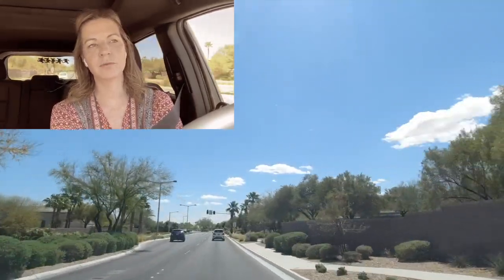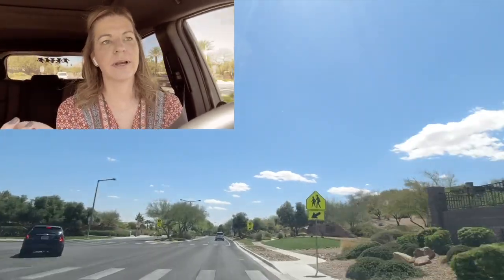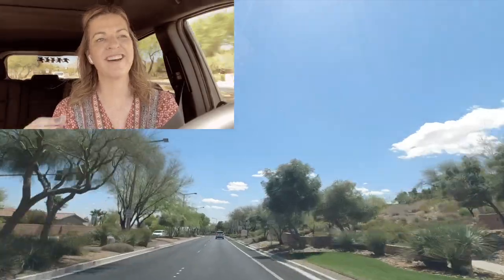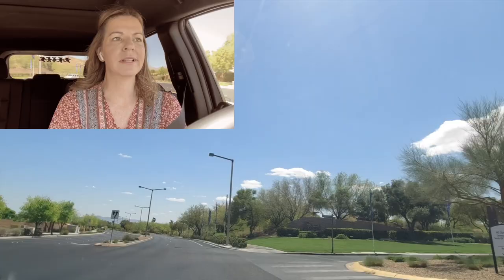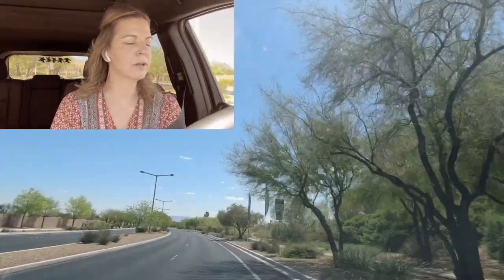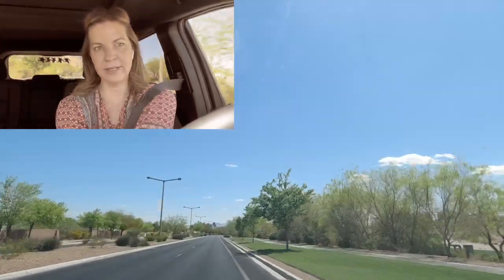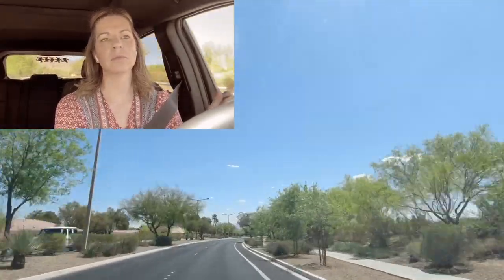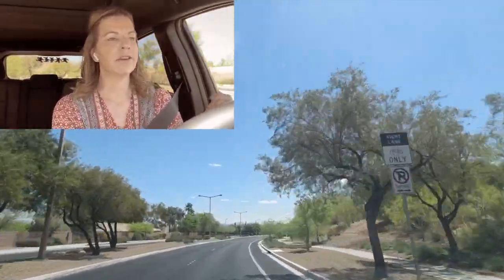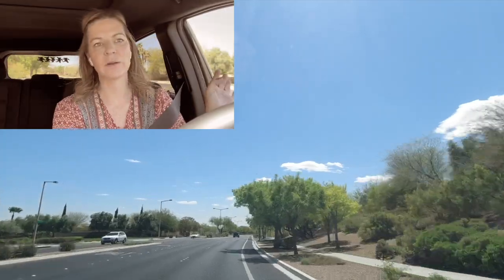Now we're going to be passing Ridgebrook. To the right is the Ridges, which is a very exclusive multi-million dollar neighborhood where the Bear's Best Golf Course is located. It's about 793 acres, guard-gated, super high-end, very modern and contemporary. To the left is Ridgebrook Village, which is a very small village with about 100 acres. They have a nice little tennis courts and a park in there — it's one of the smaller villages with a lot of single-story homes by Pulte.